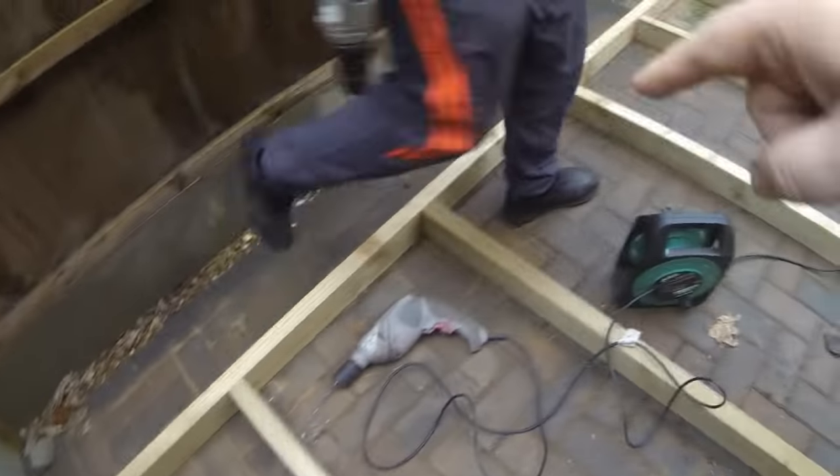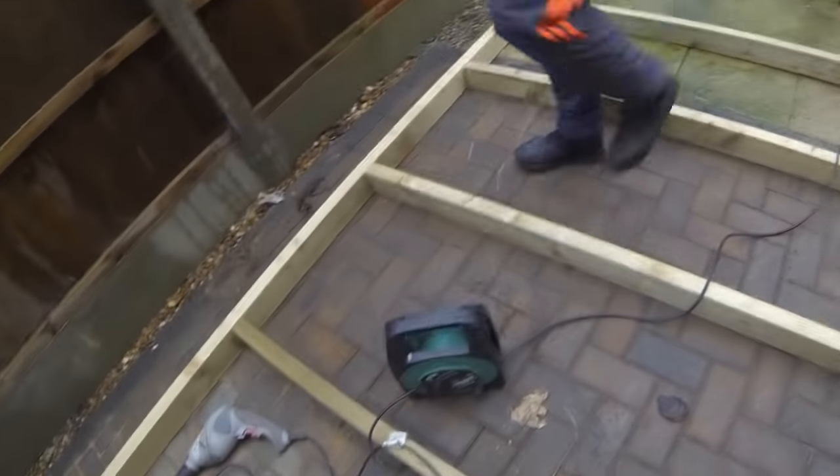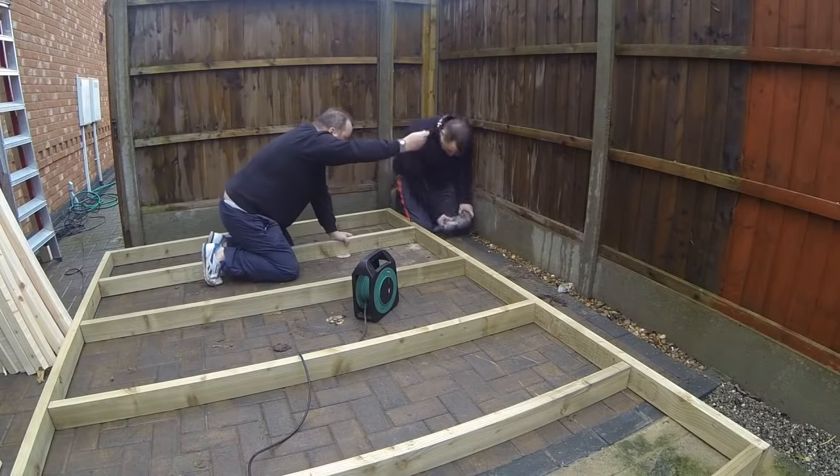We'll just go along now, mark all these, drill them all, and then the frame will be sorted.